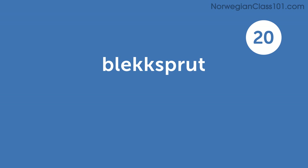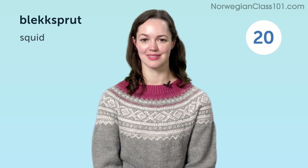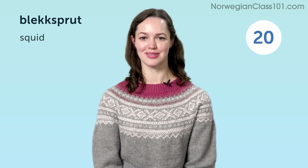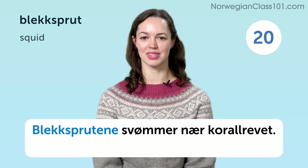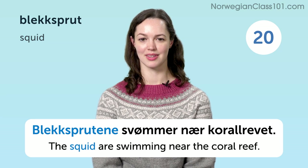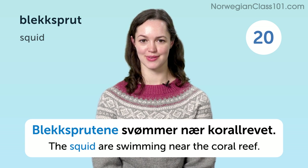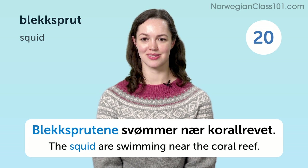Bleksprut. Squid. Bleksprutene svømmer nær korallrevet. The squids are swimming near the coral reef.